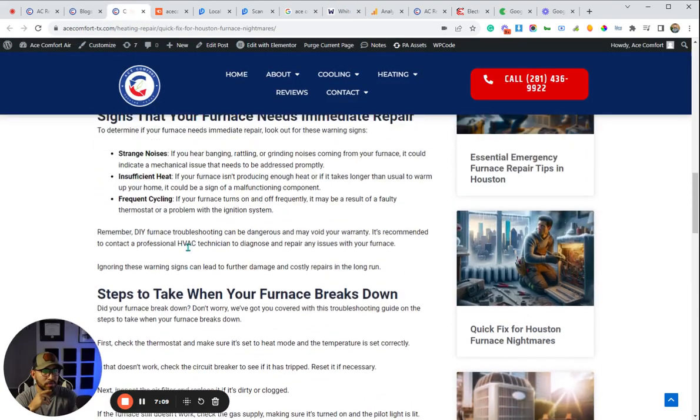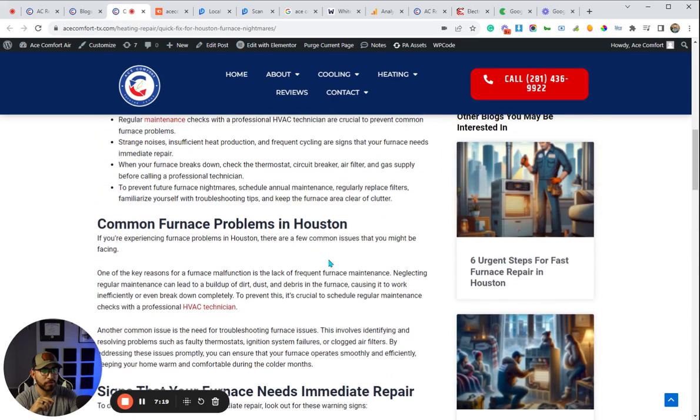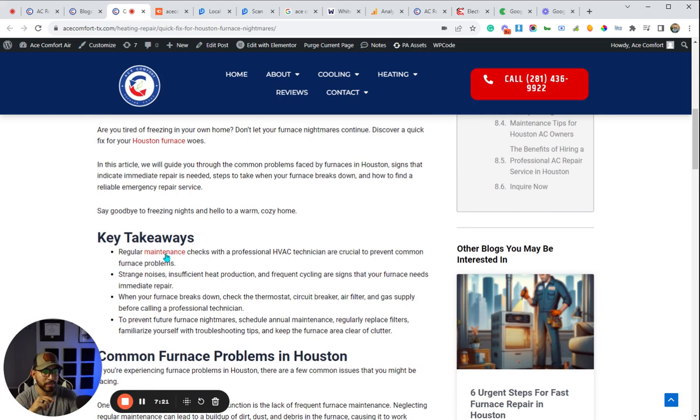Here is an example of one of the blog posts. You can see we have a link going to the map URL link with our main keyword 'furnace repair.' And if we go up, you can also see we're linking to another one of the supporting service pages as well.